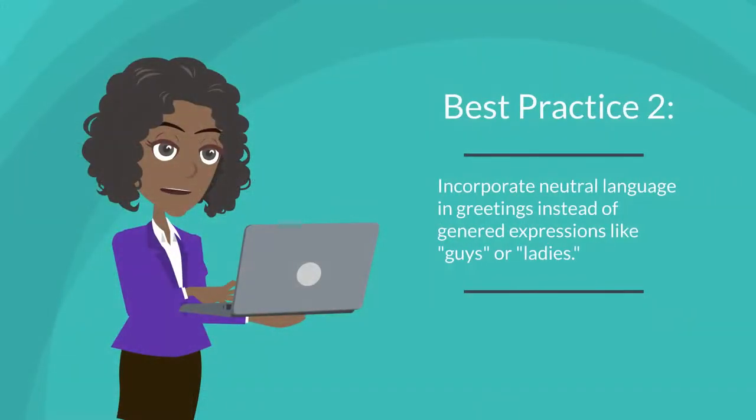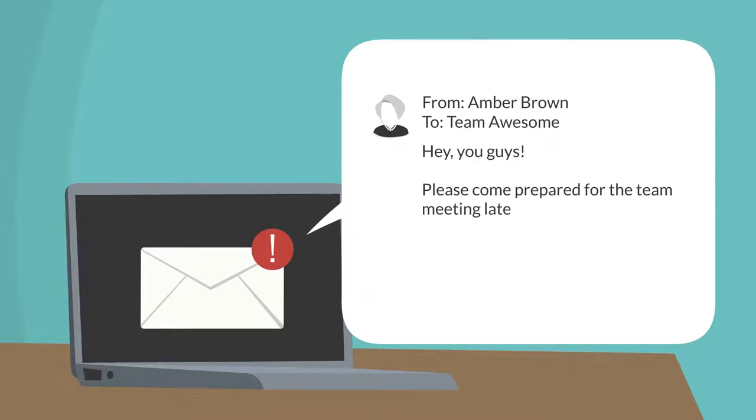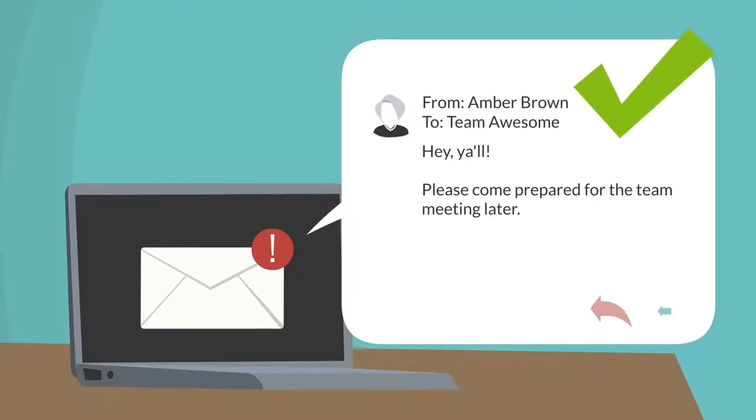Best practice number two: incorporate neutral language and greetings instead of gendered expressions like "guys" or "ladies." When you start off a meeting or an email with verbiage like "hey you guys" or "welcome ladies," it could be unintentionally hurting someone who does not identify with those gendered terms. Better expressions are "hey y'all" or "welcome everyone." This way all participants of the conversation feel safe and included.